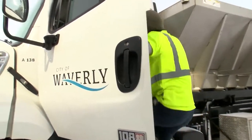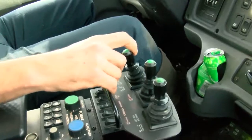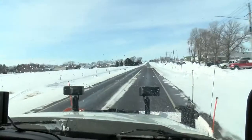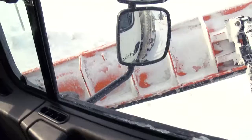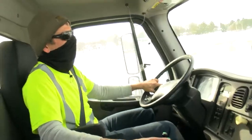We just try to do our job, make sure everything's safe and go get it done. Inside a snowplow, it looks like it would be fun — and it is. I enjoy it. It's fun to just plow snow. It's like being a kid sometimes.